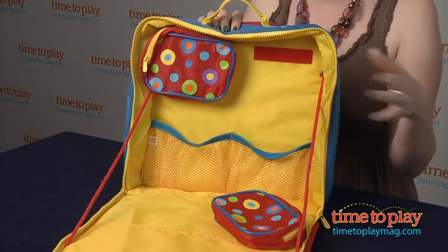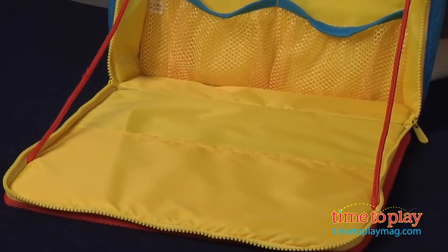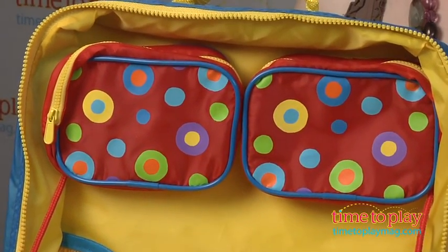It has little pouches that kids can take out and store different types of things in there as well. So it's a great compact travel bag and also a great way to keep kids occupied and playing creatively in the car.